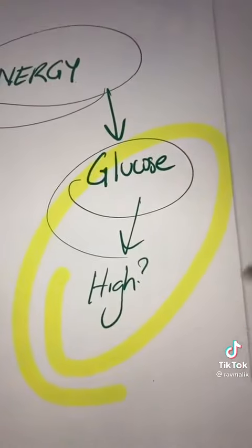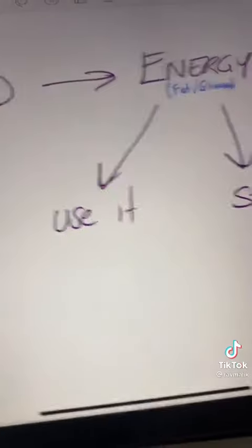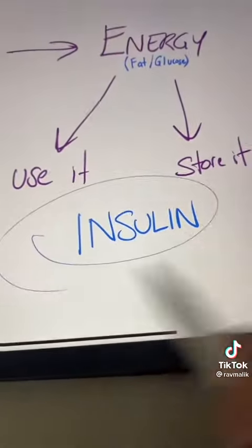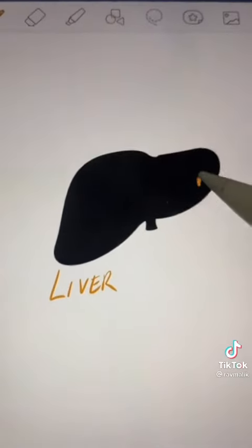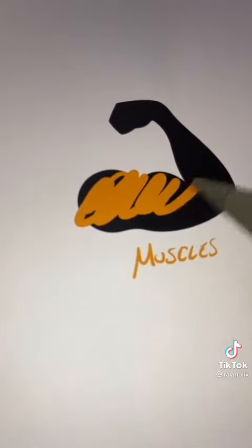When you eat food, that food provides energy. We either use it or store it, and that's controlled by the hormone insulin. For example, we'll store the energy in our liver, and once that becomes full, we'll also store it in our muscles.